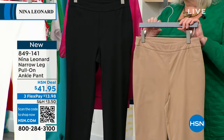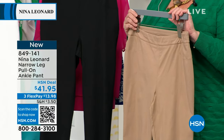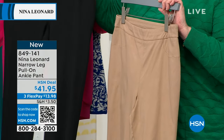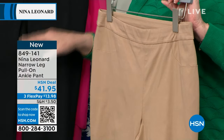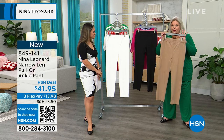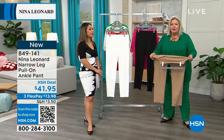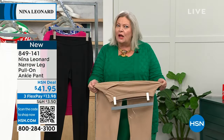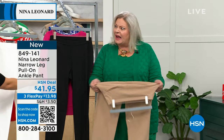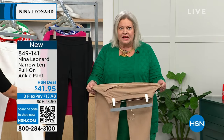They have an elastic waistband and faux pockets — so it looks like regular pants with pockets, but it's flattering. Let's talk about the fabric. We've got this wonderful millennium twill stretch — look at this, girls. Looks like a woven but acts like a knit. That's a lot of stretch. These are fantastic.